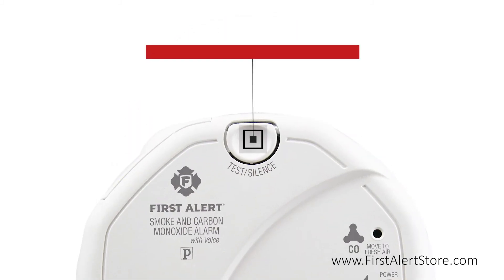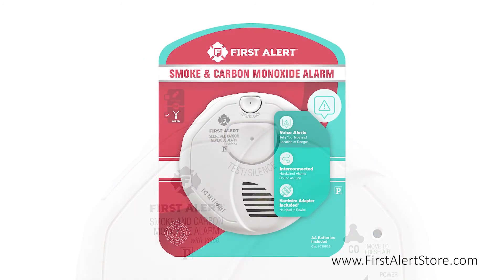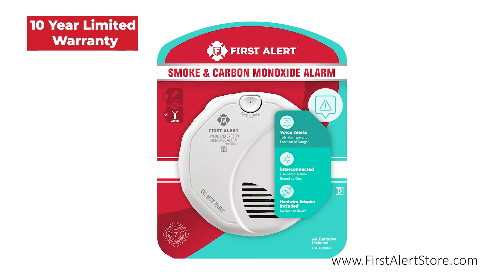On the front, you'll find the single button silence and test button. This alarm comes with a 10-year limited warranty.